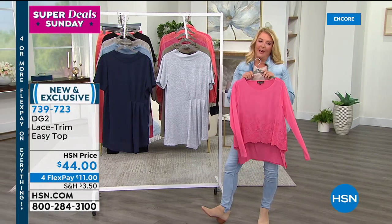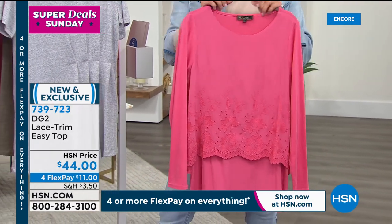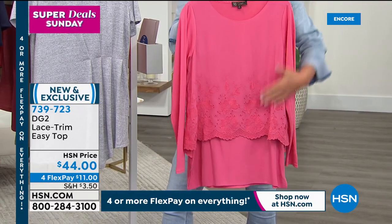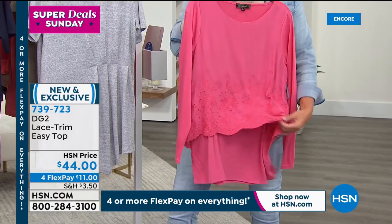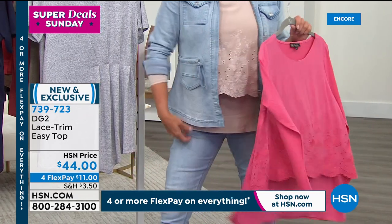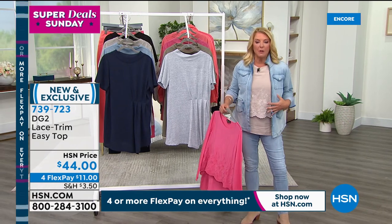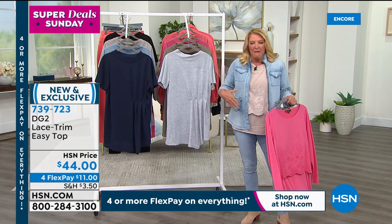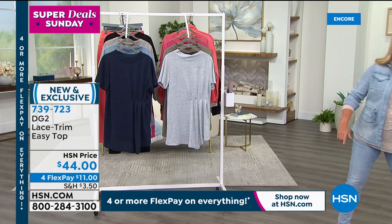I have a pure obsession with anything called Easy Top or Easy Tank in Diane's line. We have a brand new launch tonight with stretchy stretch in the back, double layer in the front, and lace for the very first time — a full long sleeve top in five colors. I'm wearing the mist. The reason I love her tops and tanks is because they're a 100% confidence builder — I never have to worry about my belly showing.